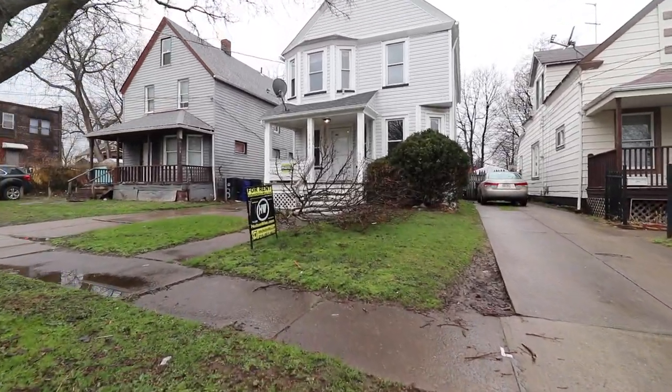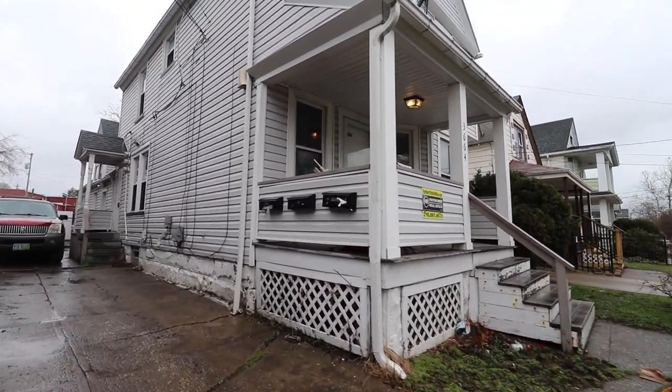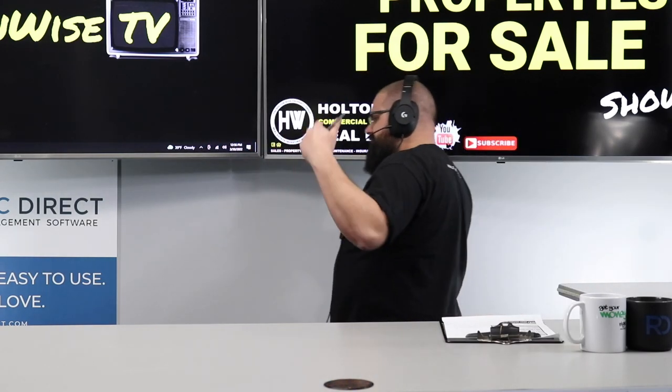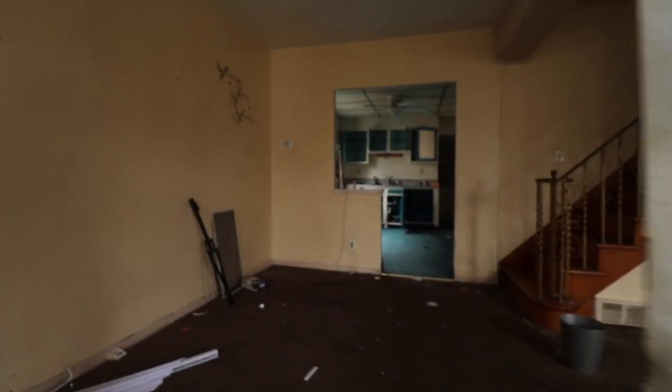As you can see from the footage, it's a little jacked up - it's a little BRRRR deal action. BRRRR: buy, renovate, rent, refinance, repeat. It would be pretty hard to rent it if you didn't renovate it first, because it does not look rent-ready right now.